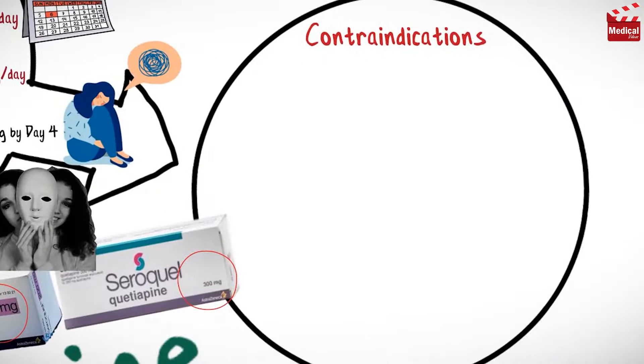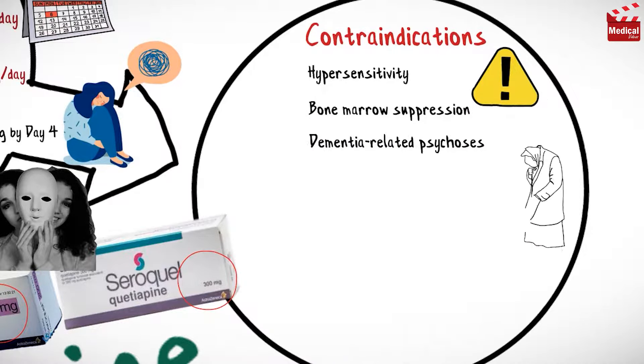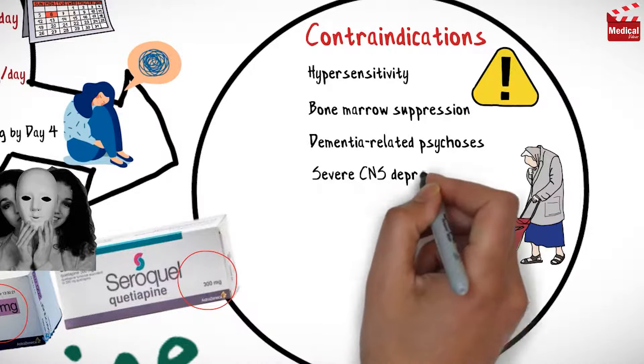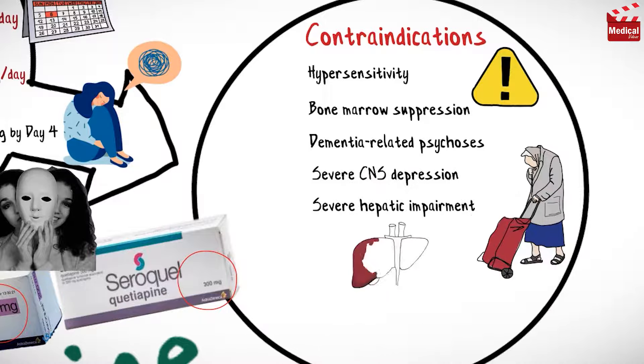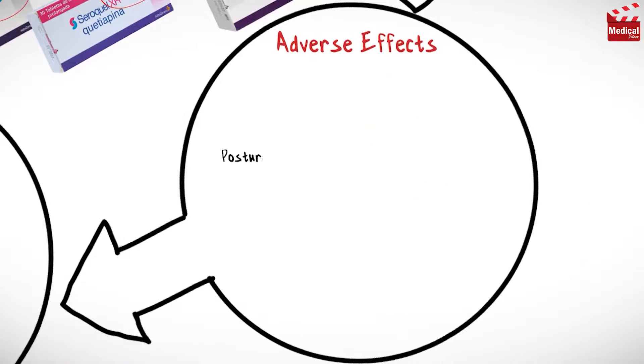Quetiapine is contraindicated in case of hypersensitivity, bone marrow suppression, dementia-related psychoses, severe sinus depression, severe hepatic impairment, blood dyscrasias, and coma.